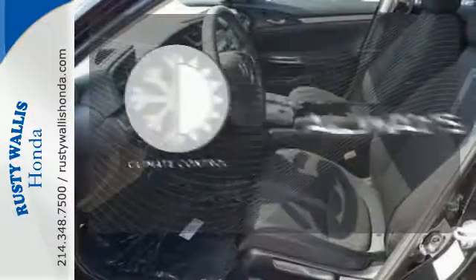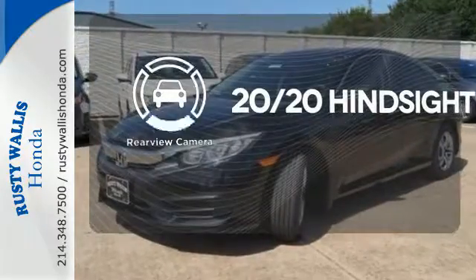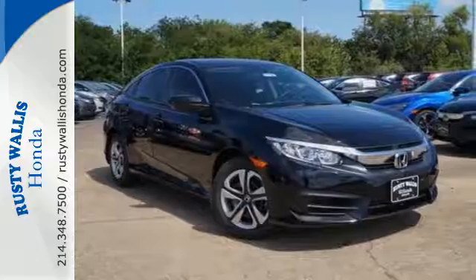Set it and forget it with the climate control. See objects previously out of sight with the rear-view camera. Climb inside this overachieving Honda Civic. Drive yours home today.